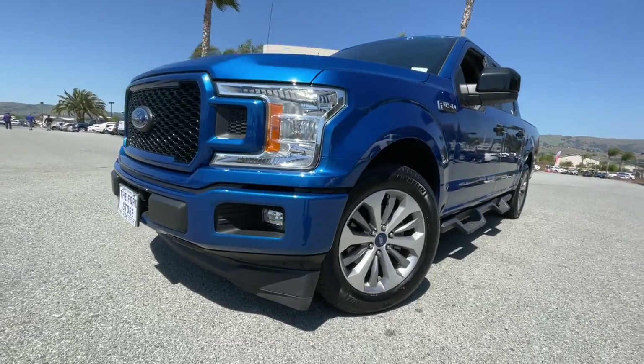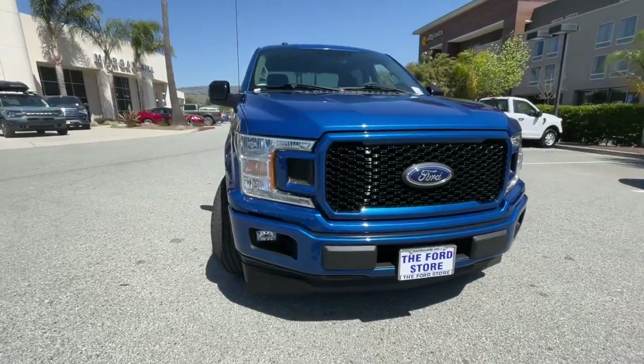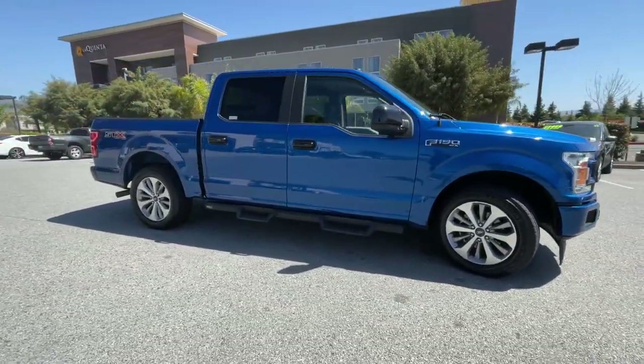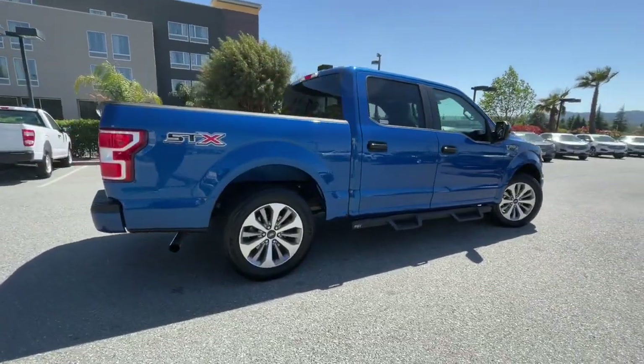Check out this 2018 Ford F-150. With less than 40,000 miles on the odometer, this vehicle stands out from the rest. This rugged F-150 is ready for work, off-roading, or a little R&R.